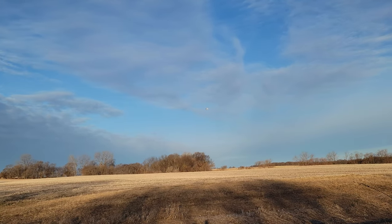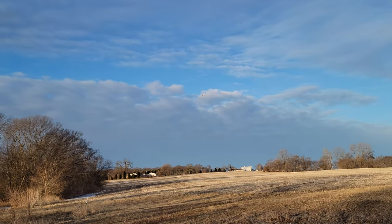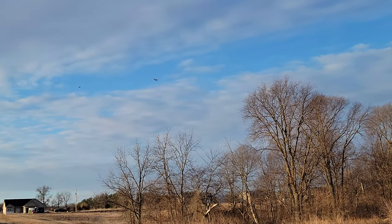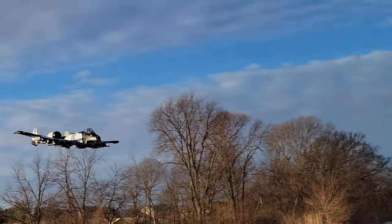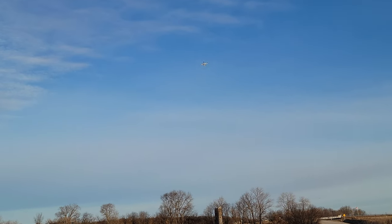Takeoff flaps coming out — we have a two second deployment on those. I gotta say, I don't know why but I'm just nervous with this plane. I feel like it's so sweet. Out of the flaps. What a gorgeous flying plane though.